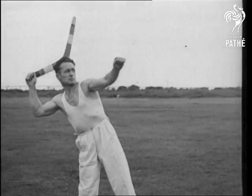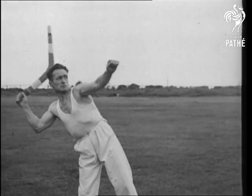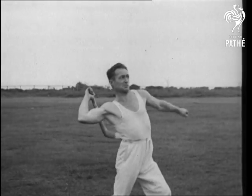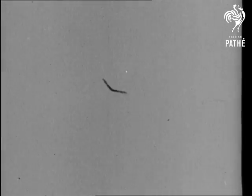Watch it again in slow motion. Frank Donnellan, champion of Australia, shows his magnificent physique as he takes the strain of a throw that sends a killer boomerang on its thrilling journey. Twelve times slower than normal speed, the camera demonstrates the marvel of the boomerang's twirling flight.